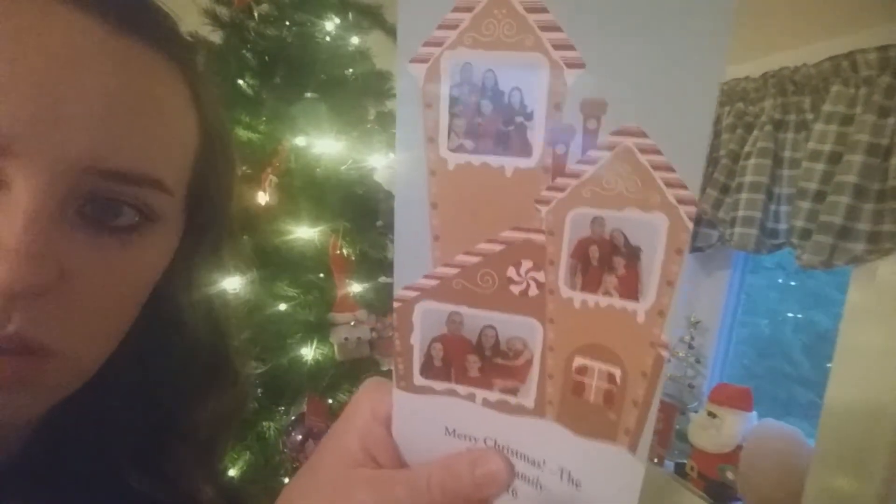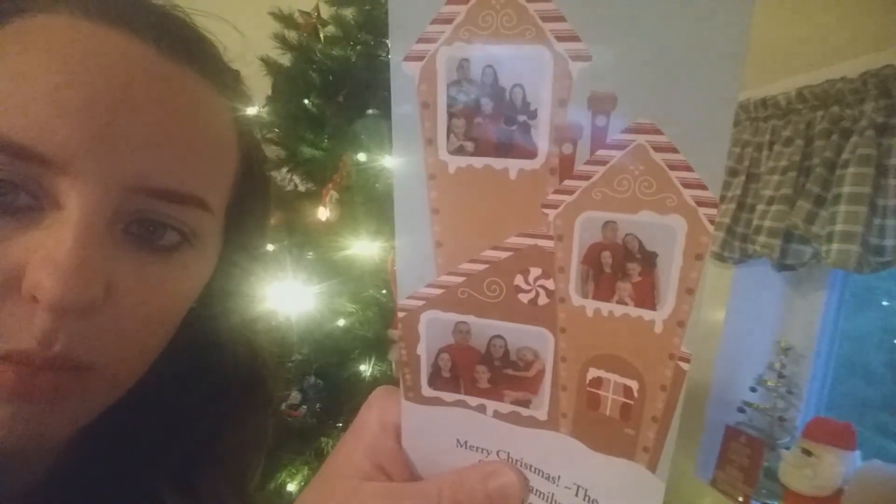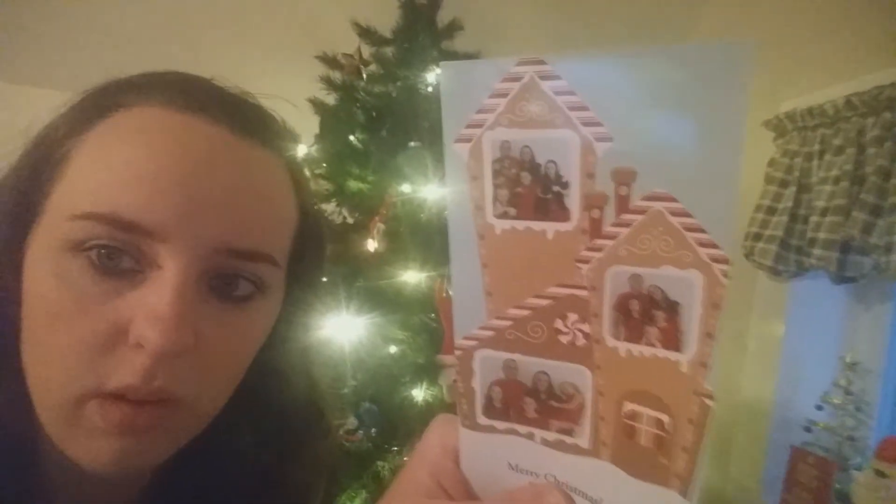Hey guys, so it's Christmas Eve now as I'm recording. I wanna show you a little bit of our tree and some of the decor we've got going on here. I'll do a full tour once it's furnished. But I also wanna show you our Christmas card — I never showed you guys. That's what our Christmas card this year looks like. I showed some of the pictures on Instagram, but that's the card.